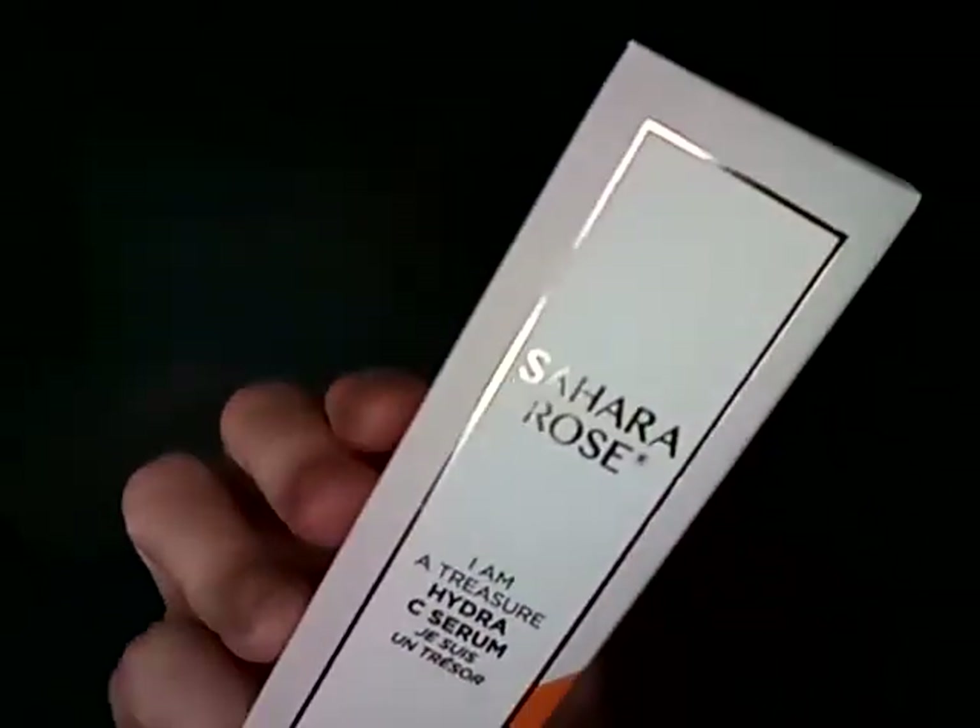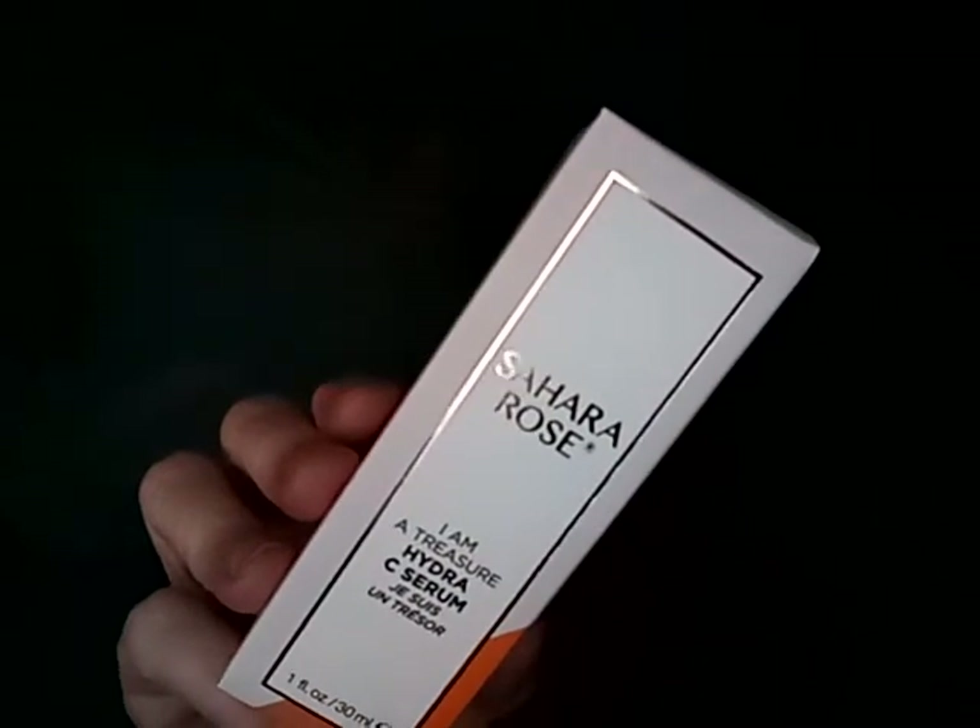Next, my new box — I got BoxyCharm this month. I've been interested in this box for a while; they had a wait list and I finally got off it. They pack it nicely with paper and give you a card with prices and explanations on the back. First item: Sahara Rose Hydra Serum — brightening and plumping — fifty-four dollars. That alone pays for the box, which is about twenty-five dollars plus tax.